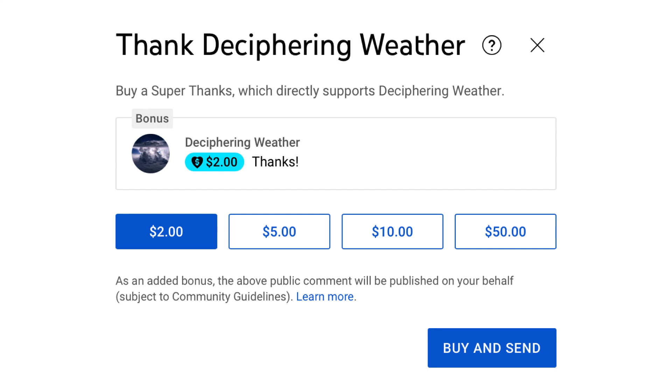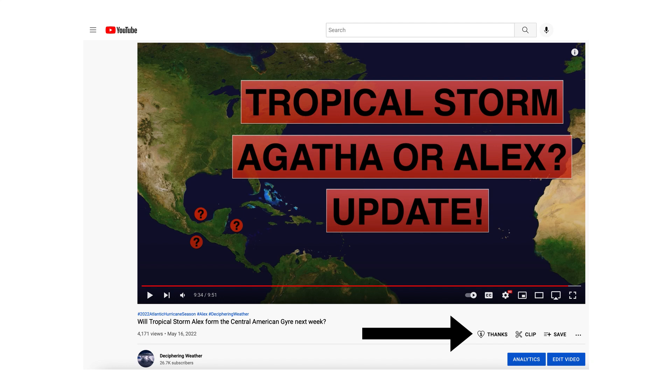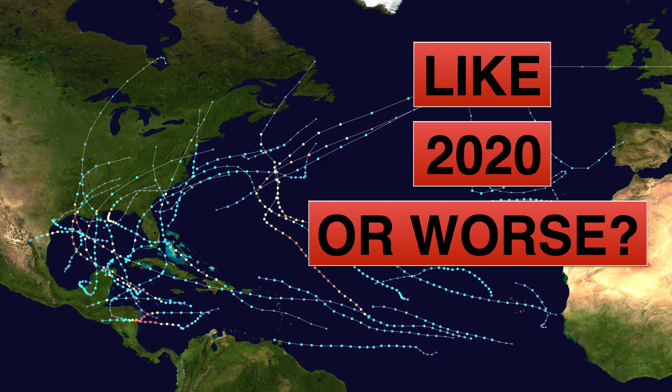As a reminder, we have Super Thanks available on Deciphering Weather — if you'd like to donate to the channel, go down to the heart button where it says Thanks. Thank you for watching this video. If you liked it, please hit the like button and leave a comment. Share this video with your family and friends on social media, and if you're new and like detailed weather breakdowns, hit the subscribe button and notification bell to get all of my upcoming videos. Thank you and have a great day.